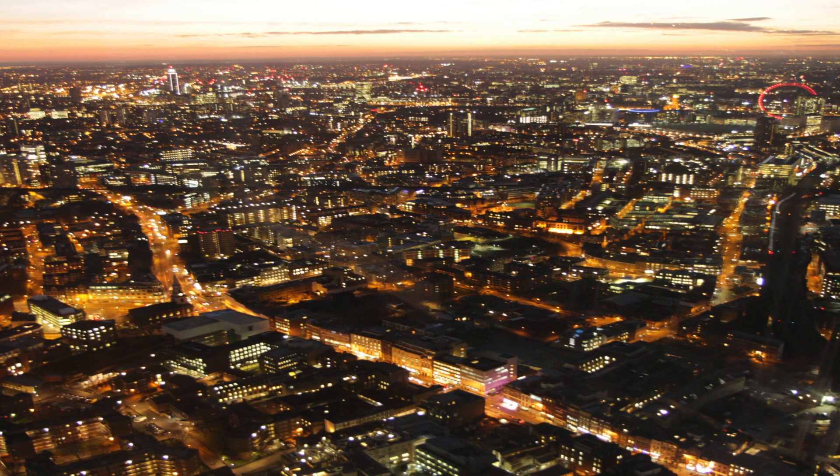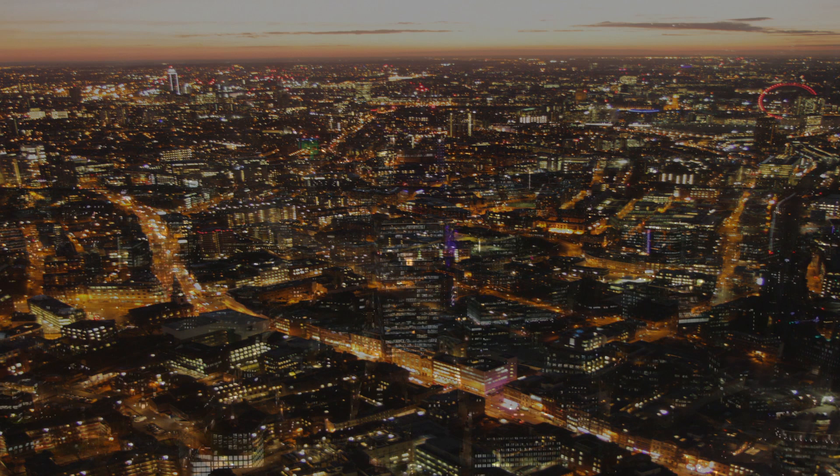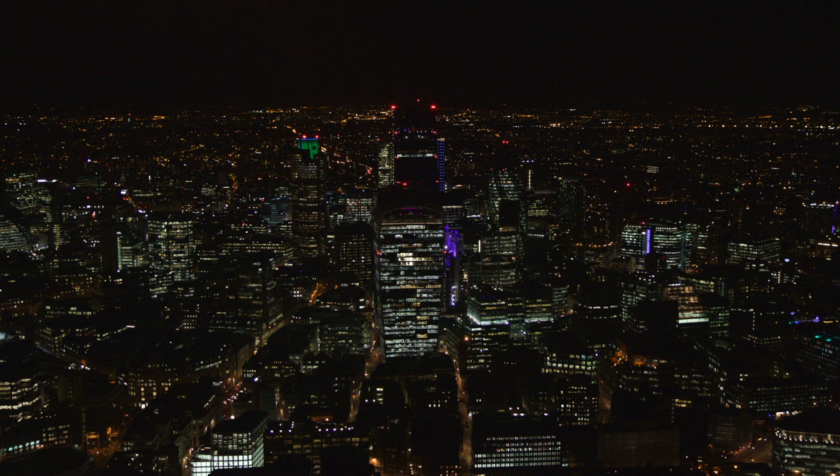This is actually a couple of pictures I took from the Shard this evening — we went to go and look at the competition as it were, and go up to the highest viewing platform of the highest office building in Western Europe, which is cool. Good thing to do with an evening off.